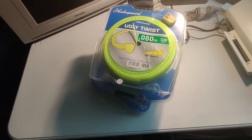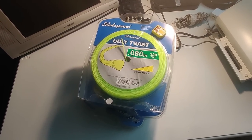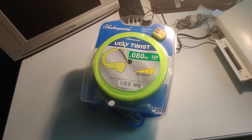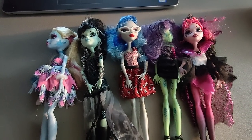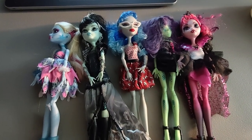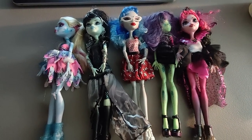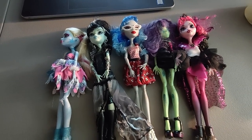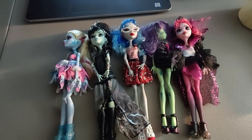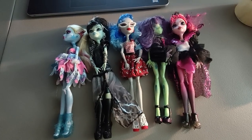I paid about a dollar a piece for these Shakespeare Ugly Twist weed trimmer line at Lowe's — ended up selling four of them for $20 plus shipping. Here is a nice flip: I got these Monster High dolls and I'm pretty sure the bag was only $1 or $1.99 at Salvation Army. Ended up selling these for $60 plus shipping — it was an international order so the order ended up being $90-something. Monster High, Bratz — those kinds of dolls sell well.